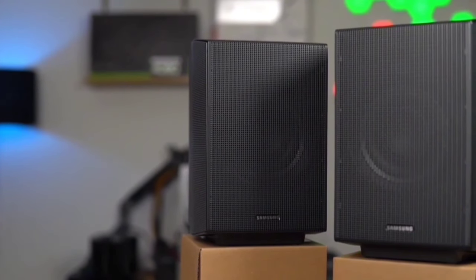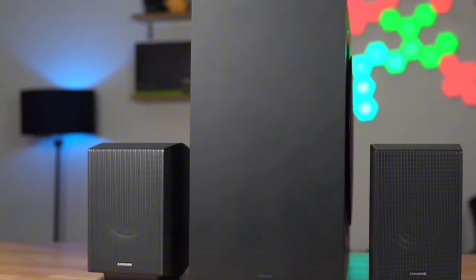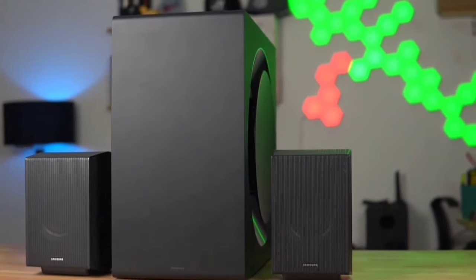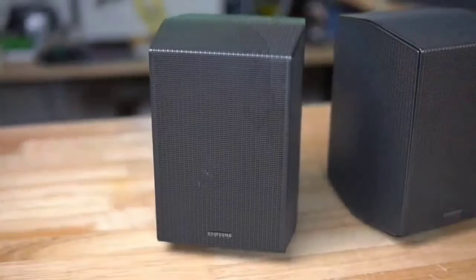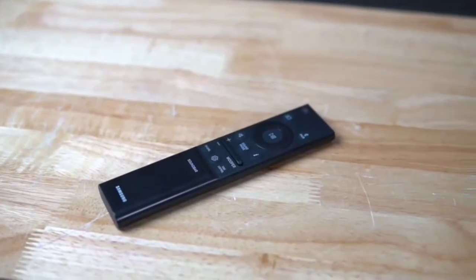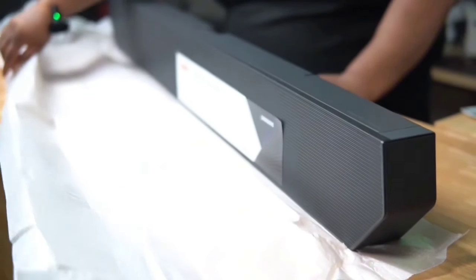The Samsung HWQ990C soundbar is a powerhouse of audio technology, bringing you an unparalleled listening experience. From the immersive Dolby Atmos sound to the intelligent SpaceFit Sound Pro, this soundbar is designed to impress. If you're looking to upgrade your home audio, the HWQ990C is definitely worth considering.